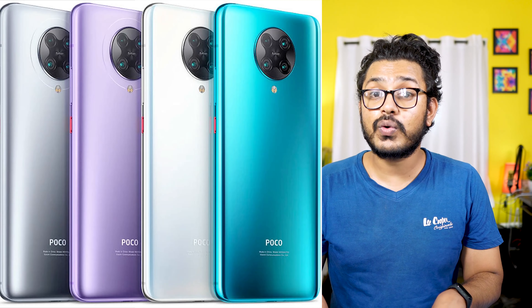This is the POCO F2 Pro. The POCO F2 Pro is a great phone, and they carry the brand value of their own phone. I am going to research the POCO F2 Pro and give you a point of view. It is very disappointing in some areas.